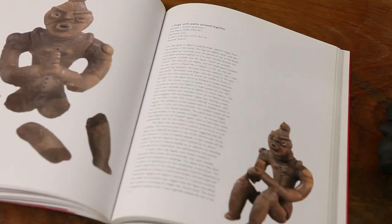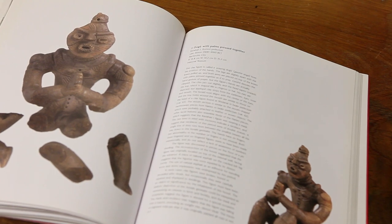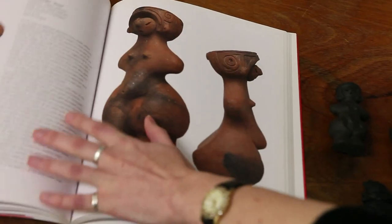Jōmon clay figurines start appearing in the archaeological record around about 10,000 BC, and they cease to be made when immigrants from the Korean peninsula arrive in Japan about 300 or 400 BC.